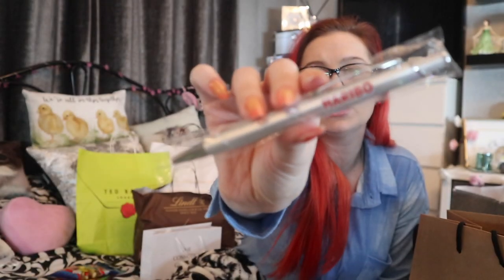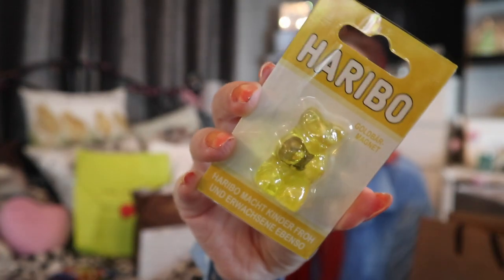We also grabbed some little souvenirs: a Haribo pen for about one to one-fifty, and a gold Haribo bear fridge magnet for about one-eighty — probably quite a lot for a magnet but I love it. They have about five or six colours of these little bear magnets. Right, that's Haribo done — let's get on with Lindor.